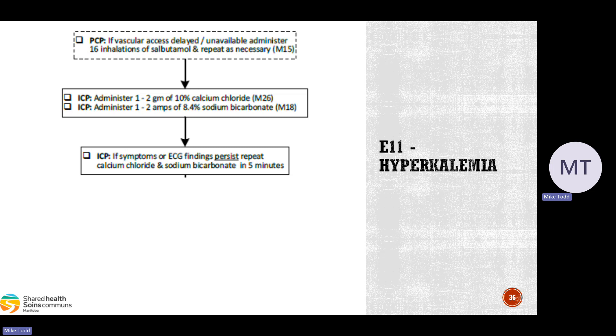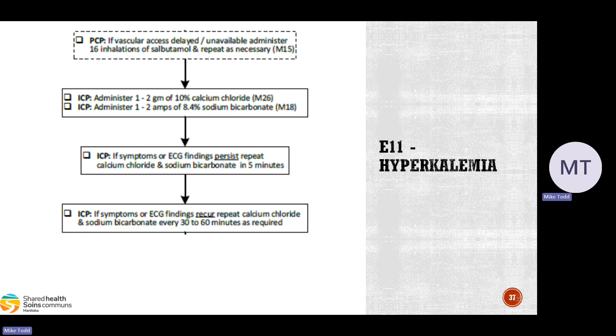If ECG findings persist, repeat calcium and sodium bicarb in 5 minutes. Give the medications slowly and keep an eye on the monitor and reassess the patient. If symptoms or ECG findings recur, repeat calcium chloride and sodium bicarb every 30–60 minutes as required. We may not carry that much medication on our ambulances, so you may need to call for an intercept or stop at a nearby facility. Ideally, these patients need to go to a dialysis facility — we need to get them there, so keep monitoring their heart, as these patients may not be very stable.